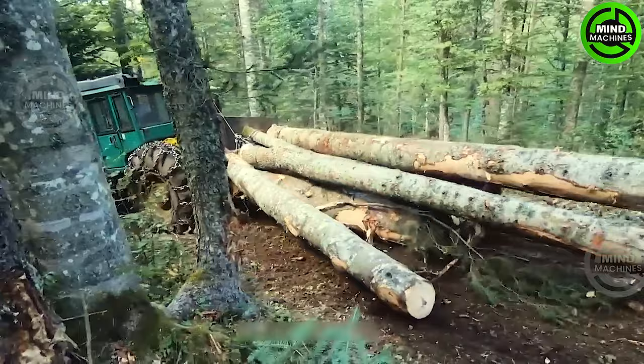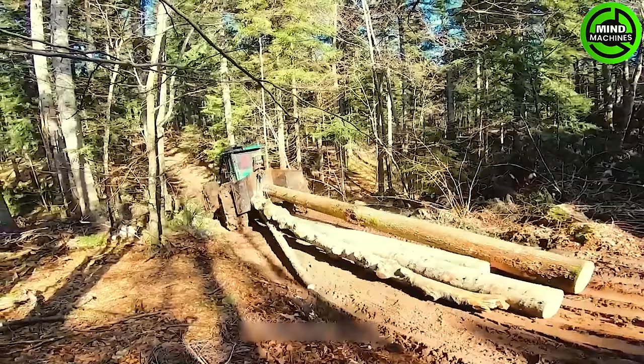The Timberjack 450C is an icon in the timber transporting industry. Designed to be sturdy and efficient, this large logging truck plays a crucial role in transporting.